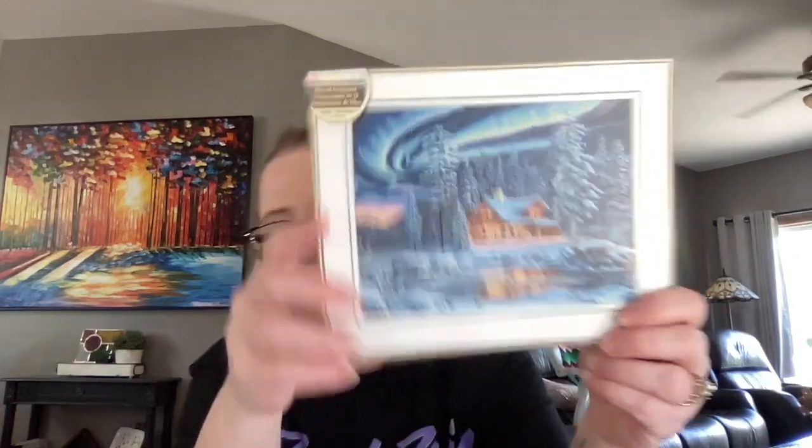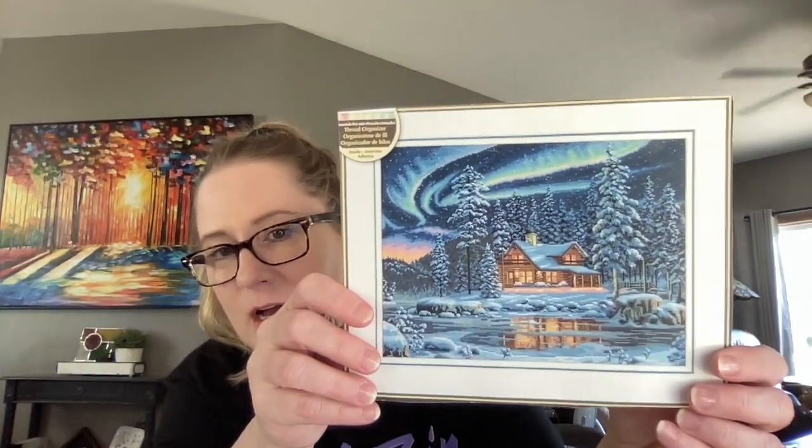The first WIP I wanted to talk about is Dimensions Gold Aurora Cabin. That's a picture of what it'll look like when it's done. For the month of May I did the 25/7 challenge — I talked about it on my last video.